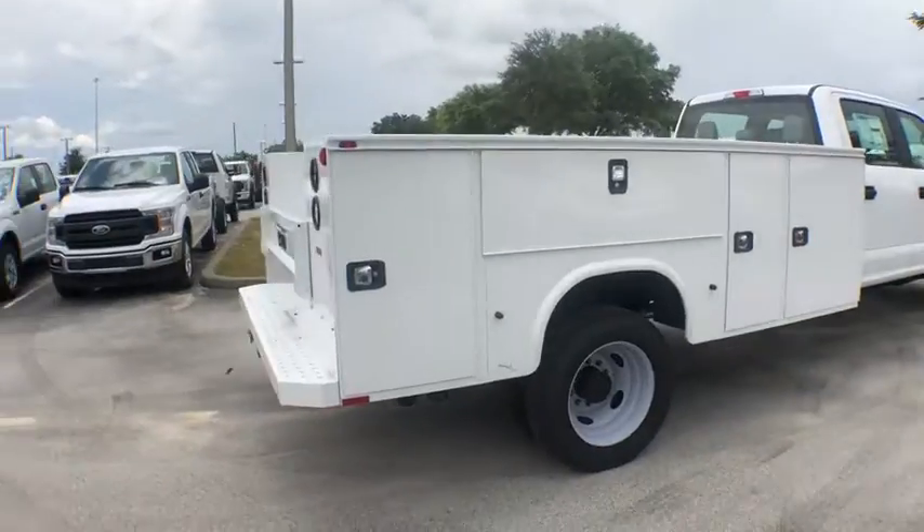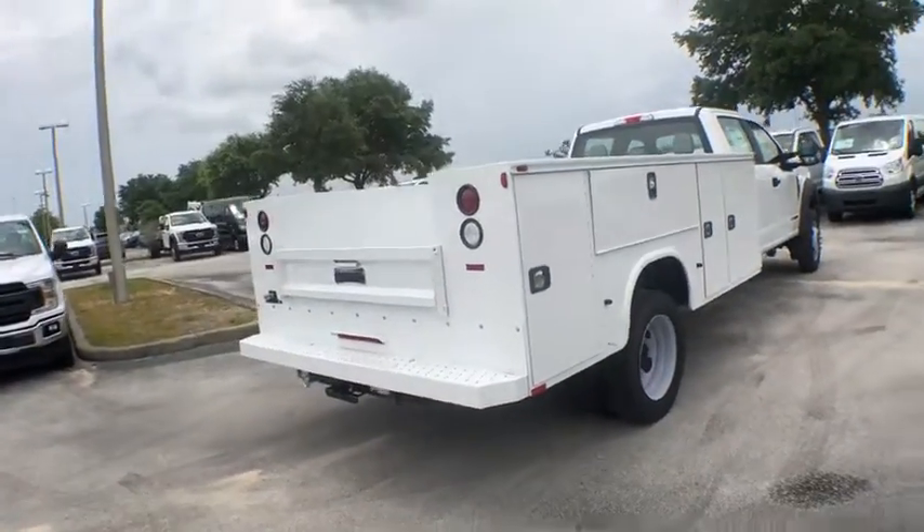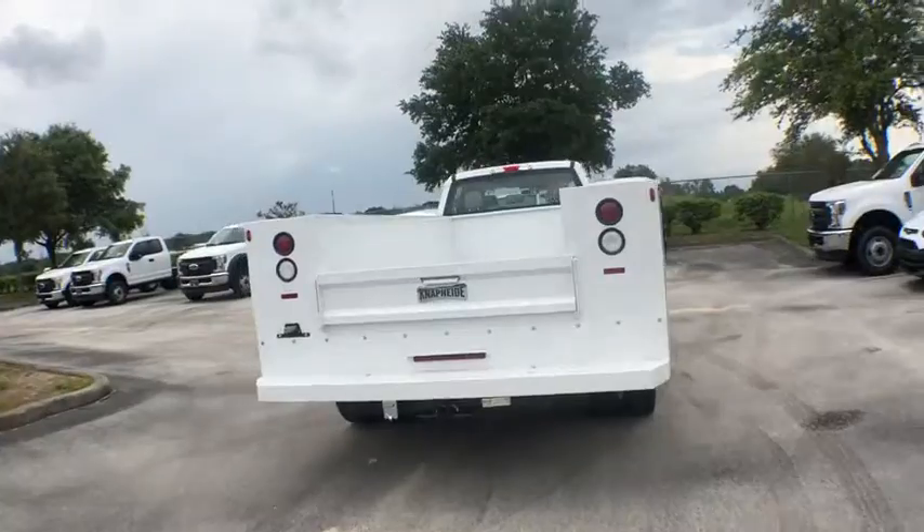Ford F-450 Super Duty. This vehicle has less than 100 miles. Here are some of this vehicle's great options.